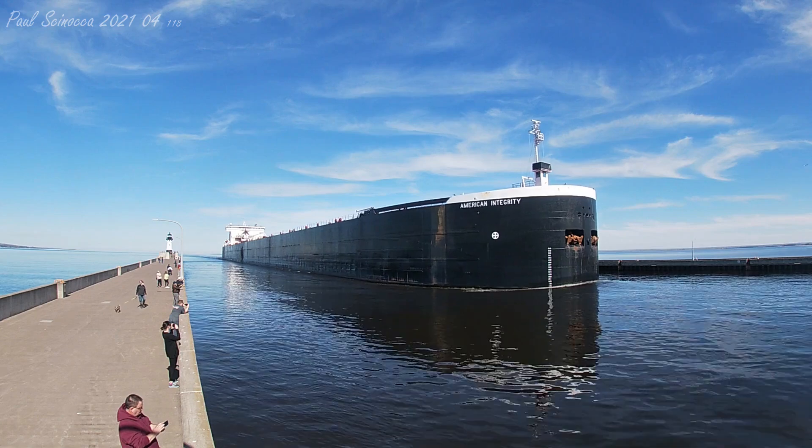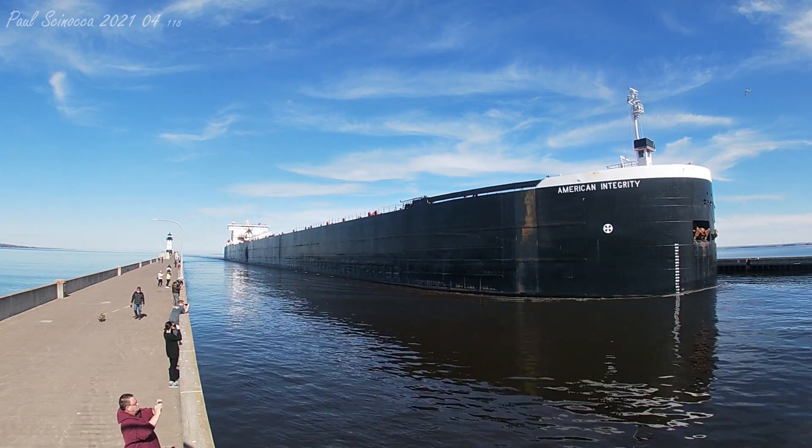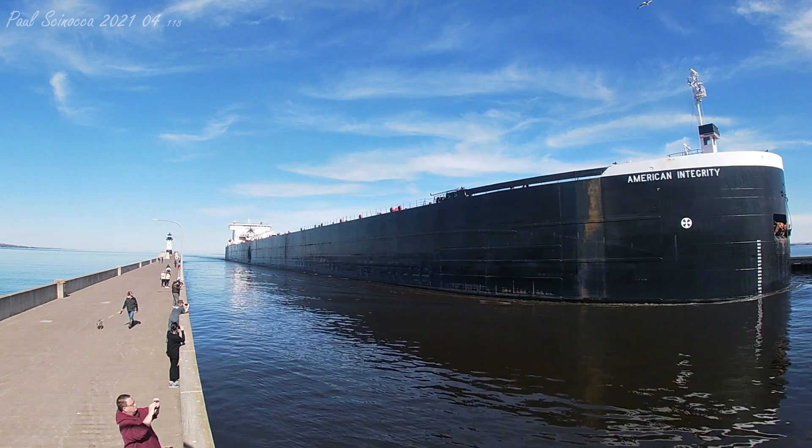She has a maximum carrying capacity of 80,900 tons, but she usually carries cargoes of 64 to 68,000 tons at a time.